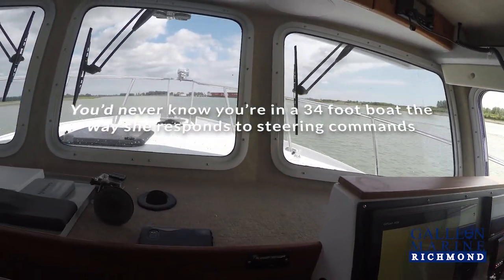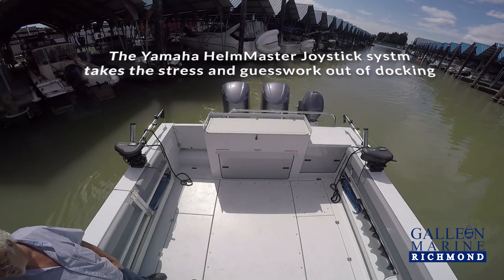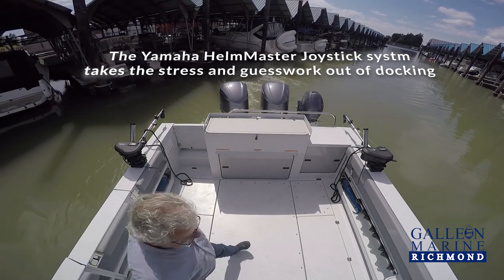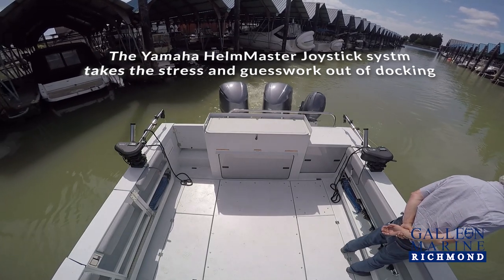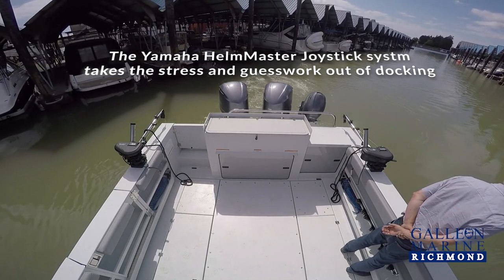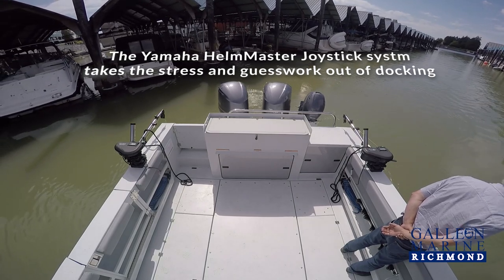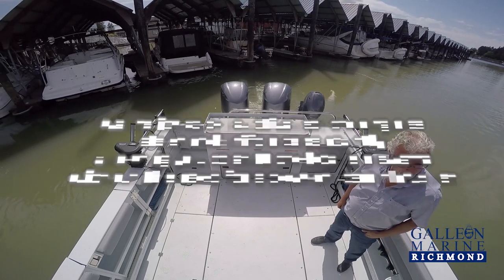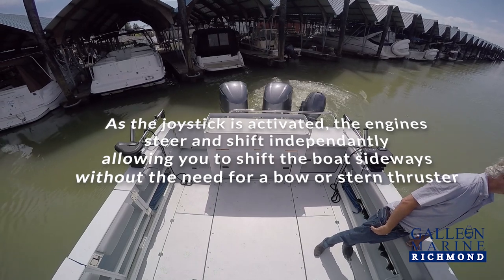How many 34-foot boats can do that? Pretty sharp. Look at that.